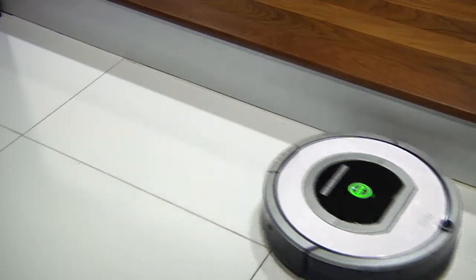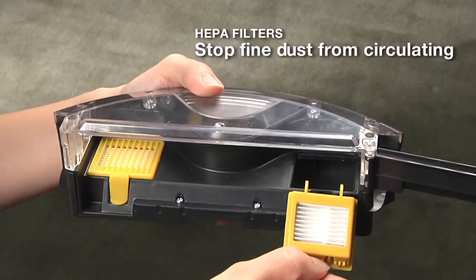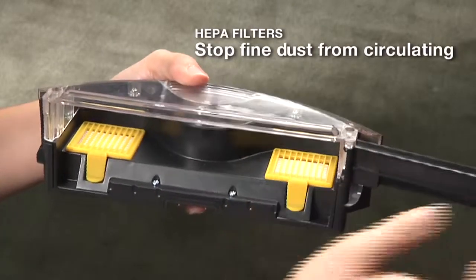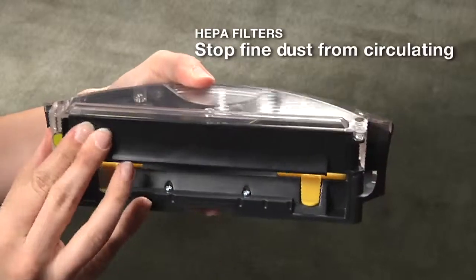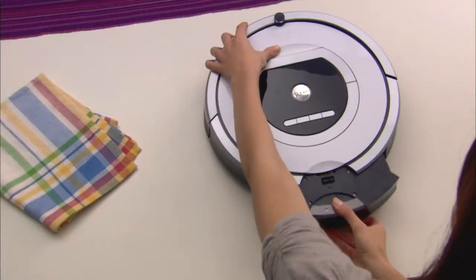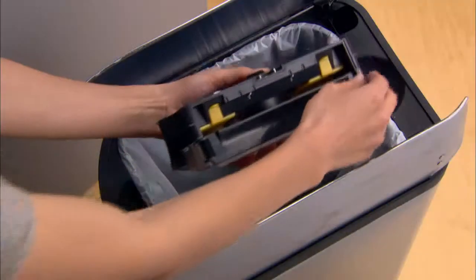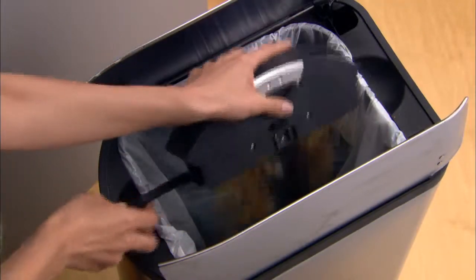Roomba's two HEPA filters capture fine dust particles, minimizing dust recirculation. The robot's AeroVac 2 bin picks up and holds large quantities of hair, lint, and other debris, so it doesn't need to be emptied frequently.